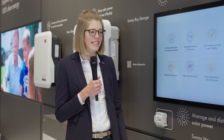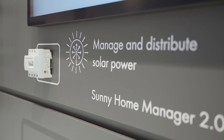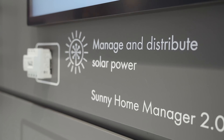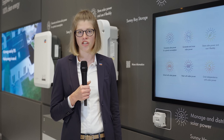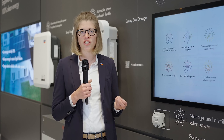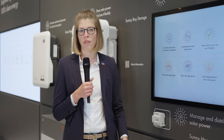The heart of the SMA Energy System Home is and remains the Sunny Home Manager 2.0. Thanks to self-learning algorithms, it is able to manage various consumers within the household — whether it is an intelligent consumer, a heat pump, or even a charging station — and it ensures that the maximum of the self-generated solar power is used within the household.